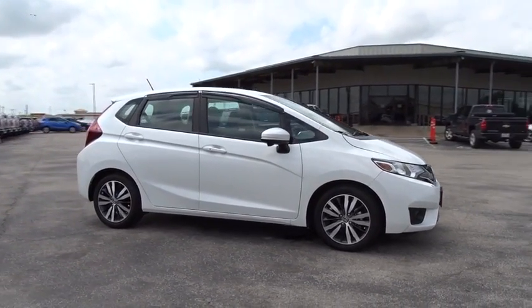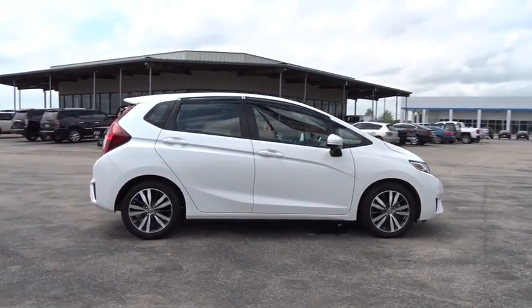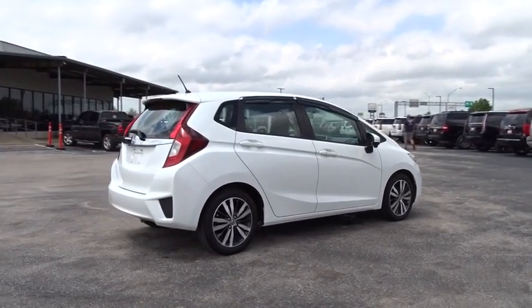Here are some of this vehicle's great options: steering wheel audio controls, traction control, keyless entry, stability control, anti-lock braking system, backup camera, Bluetooth.